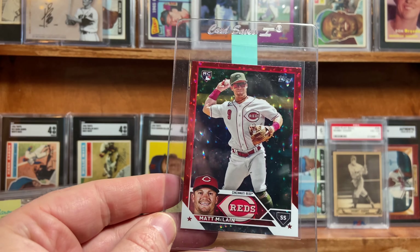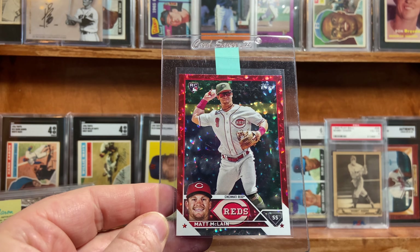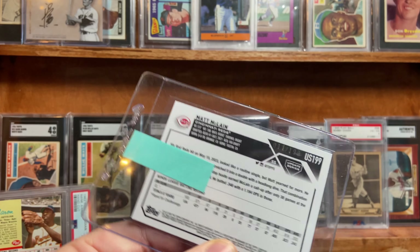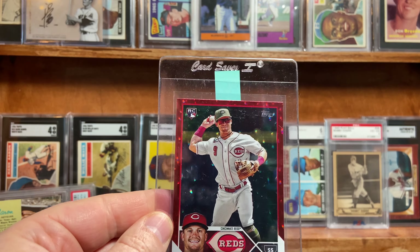Here's the second to last card — Mac McLean. I'm just planning on selling this card to pay for the submission, because I feel it's going to be a 10. This is the color match red, numbered out of 199 on his rookie.